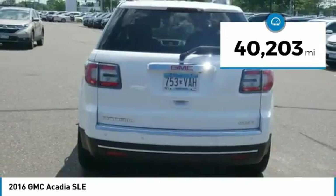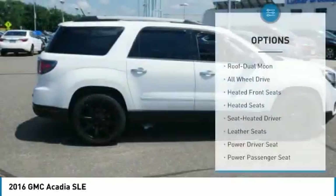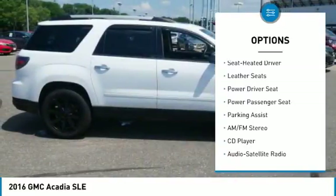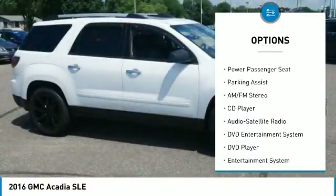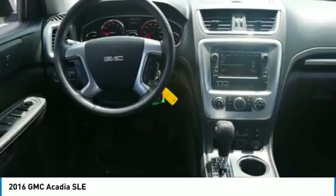This vehicle has less than 45,000 miles. Here are some of this vehicle's great options: third row seat, anti-lock braking system, traction control, power passenger seat, all-wheel drive, heated seats, quad seating, moonroof, air conditioning, and power steering.